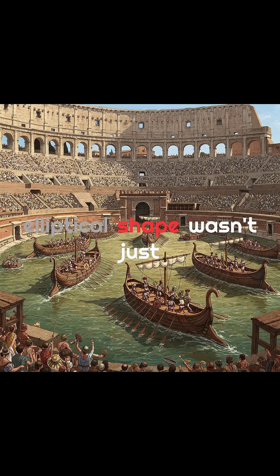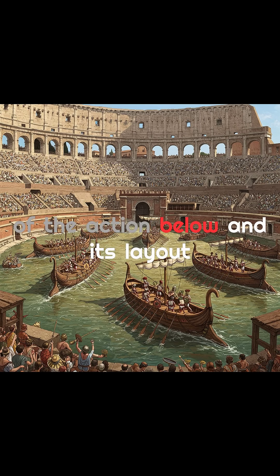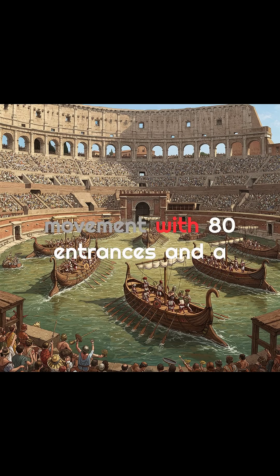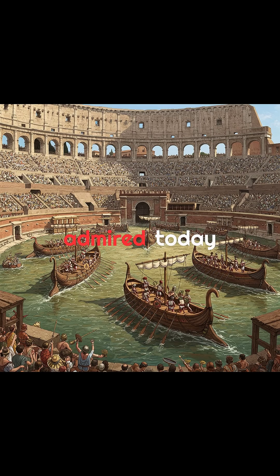The Colosseum's elliptical shape wasn't just visually striking — it was practical. It gave every spectator a clear view of the action below, and its layout allowed for efficient crowd movement. With 80 entrances and a system of vaulted corridors, the Colosseum could seat and empty up to 50,000 people in a matter of minutes, an architectural feat still admired today.